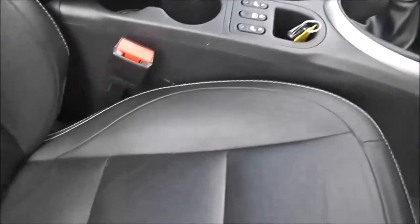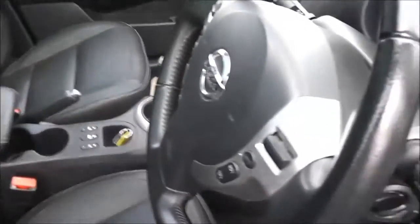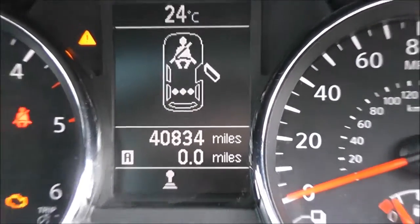Inside, the upholstery is a black or dark charcoal grey leather with white stitching and is in pretty good condition. Jumping in to check the current mileage — this stands at 40,834.